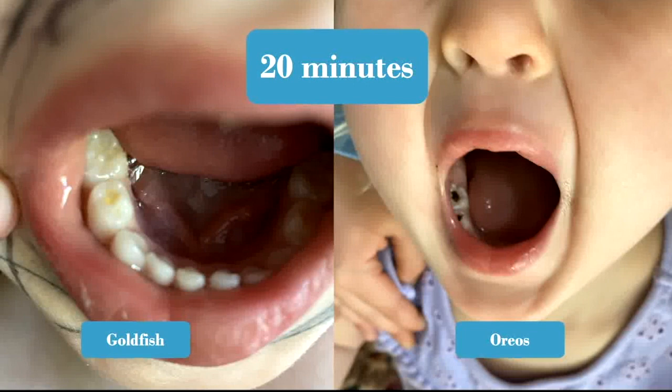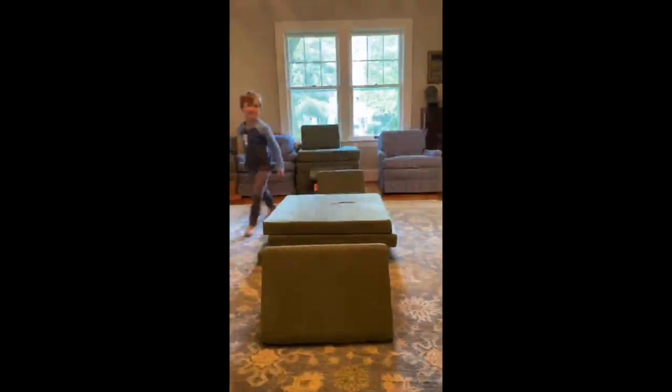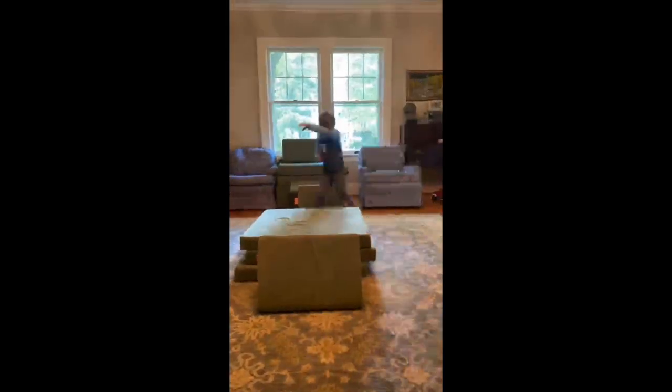We went outside and played for another 10 minutes, and then I checked on them again. Here are their teeth at the 20-minute mark. A lot of the goldfish have come out of Ransom's teeth by now, but you can still see it deep in the groove. Fletcher still has a lot of Oreo trapped in her back molars. We continued to play for another half hour during this science experiment.